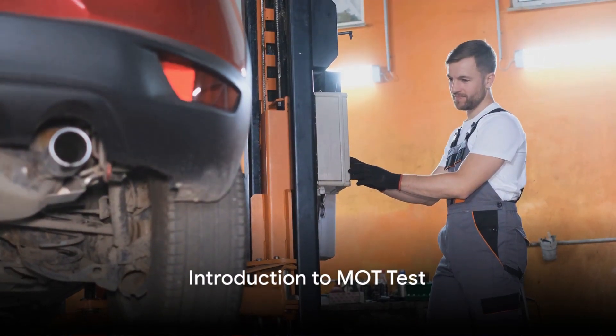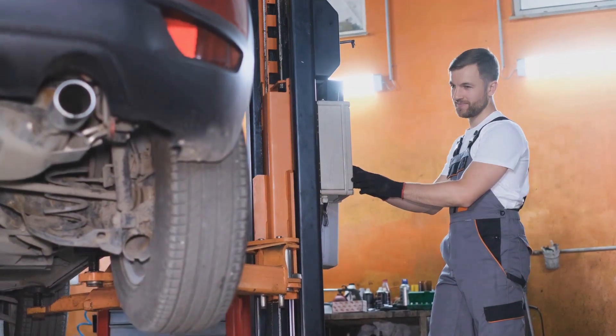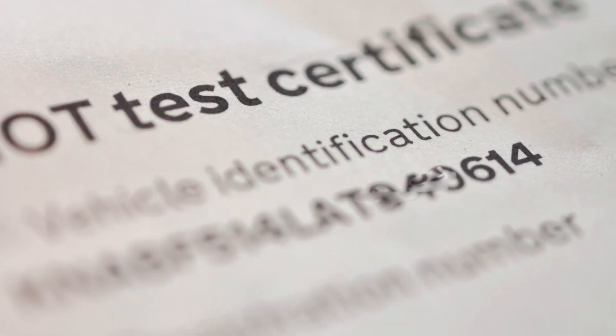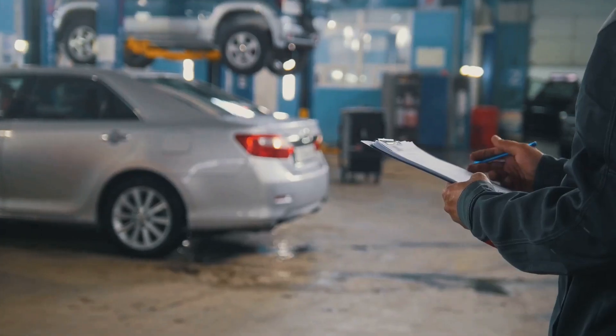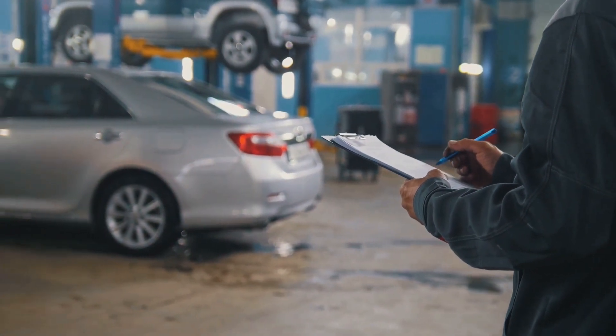Ever sat there wondering what exactly is MOT in the UK, and what are the criteria for a car to pass successfully? Well, worry no more. Today we delve into the intriguing world of the MOT test, a critical part of UK vehicle regulations.